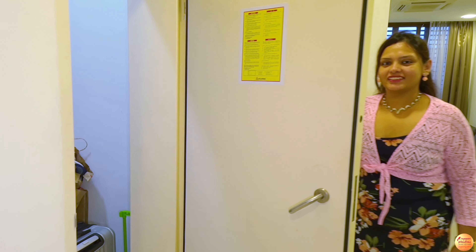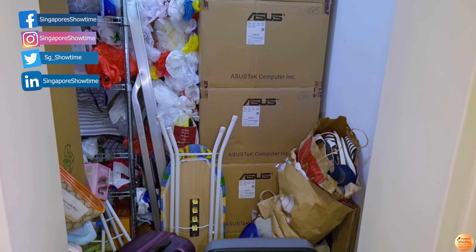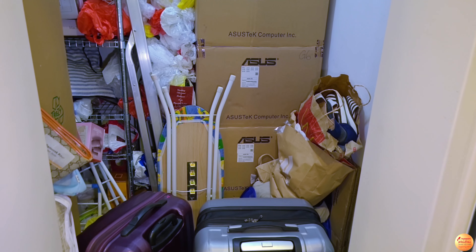This is the bomb shelter. Just in case the city ever gets bombed, this room is used to shield the occupants. Otherwise, it's used as a storeroom by tenants.